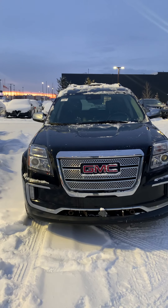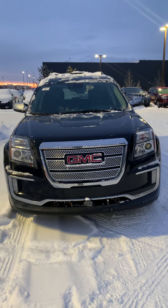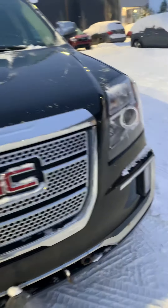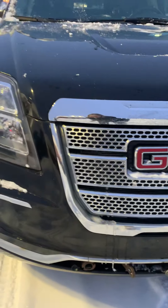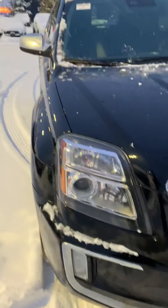Hi there, my name is Larissa with Spruce Grove Hyundai, taking a look at this 2017 GMC Terrain Denali. It's black in color. The hood is in excellent shape. It's got 3M on the hood, fender bumpers, and mirrors.